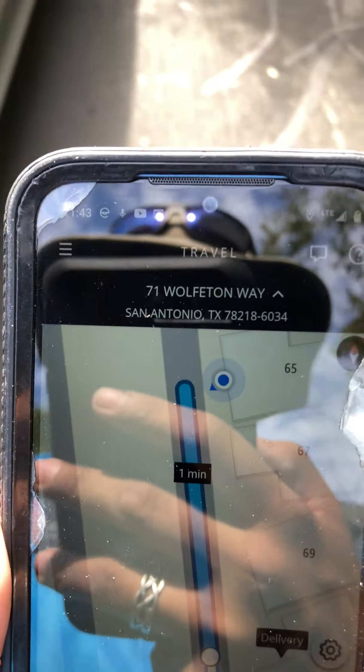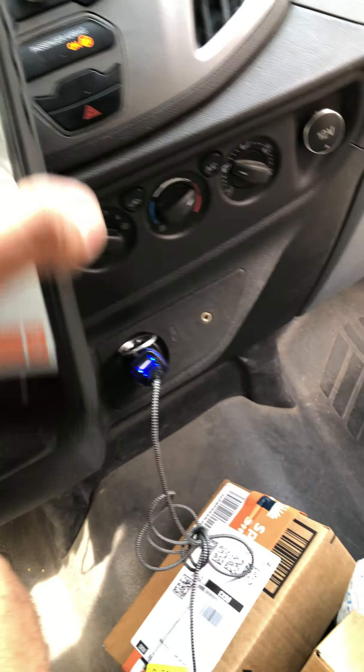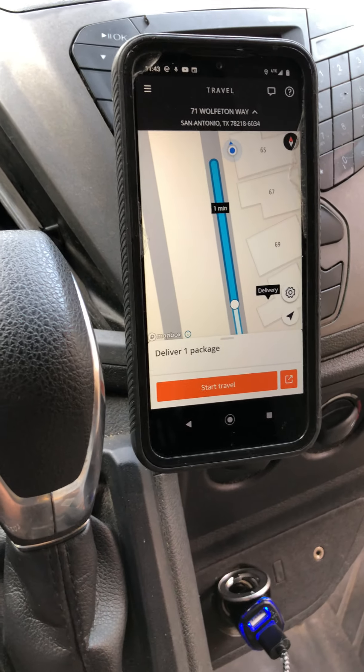So you move on to the next stop, which is showing 71 Wolfton Way — but that's actually backwards from where I am, so I'll have to make a turnaround somewhere. But anyway, that's pretty much the process.